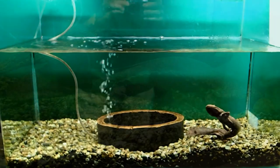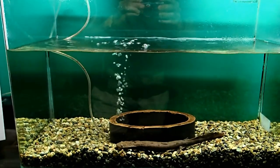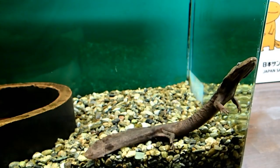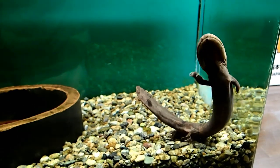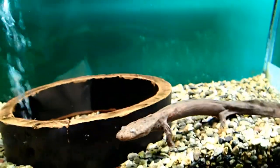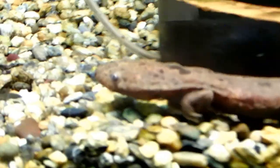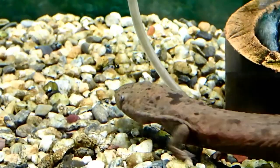It is also notable that most of the giant salamanders in the exhibition are actually hybrids of the Japanese and the Chinese giant salamander. Chinese giant salamanders were released in rivers around Kyoto in the past, and there they hybridized with the local Japanese species. The hybrids are quite a big problem, as they can out-compete the native Japanese salamanders.